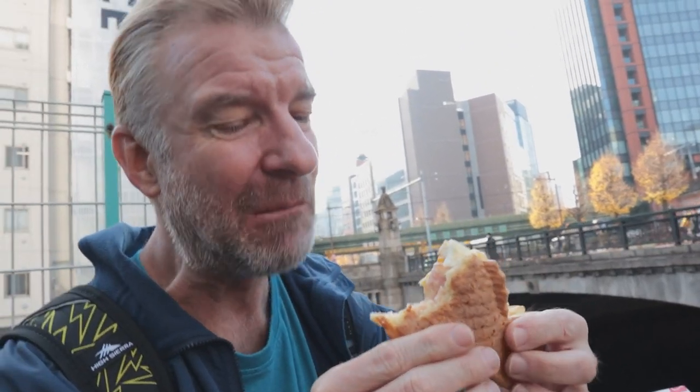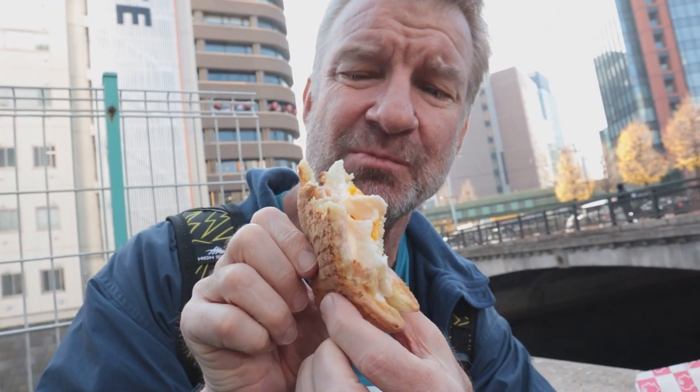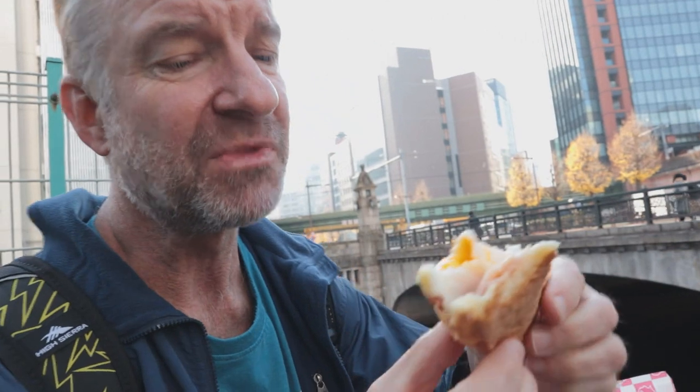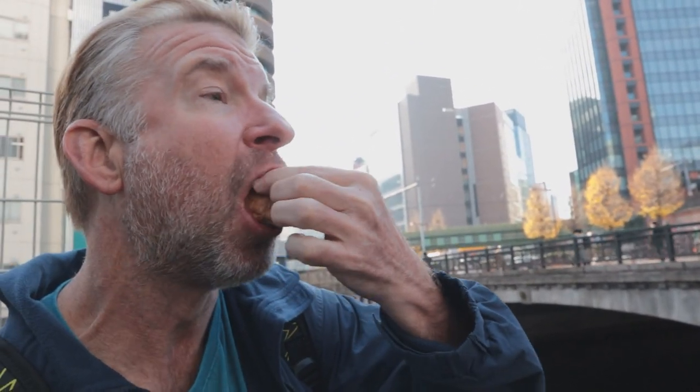This is really good! It's better than an Egg McMuffin. It's not that sweet - it's more bread-like than a pancake, kind of a mix between a pancake and bread but toasted really nicely. Beautiful flavor. Ready for dessert - taiyaki number two!